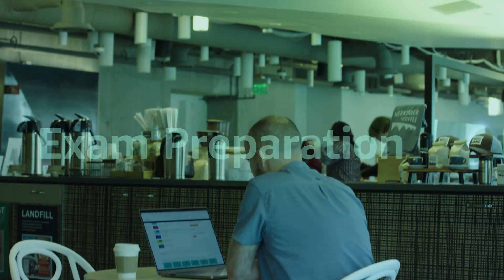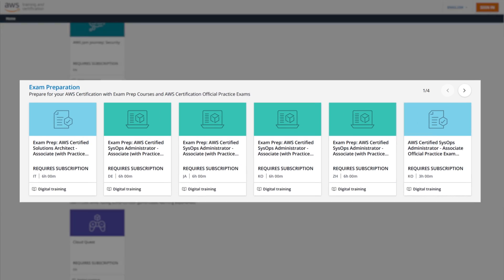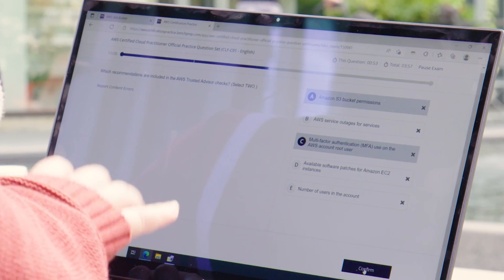SkillBuilder subscriptions also include exam prep courses and AWS certification official practice exams, written by the experts to prepare you for success.